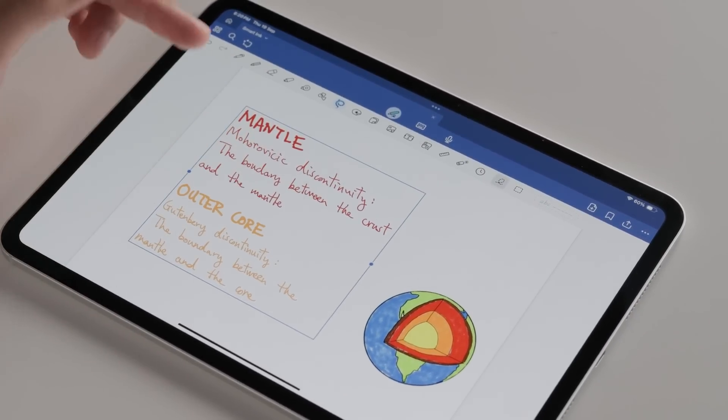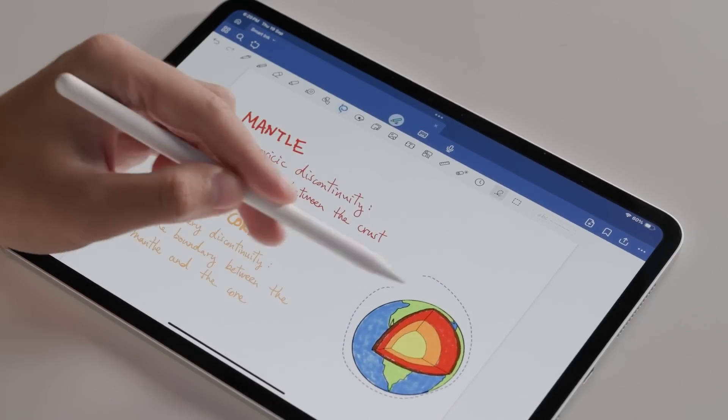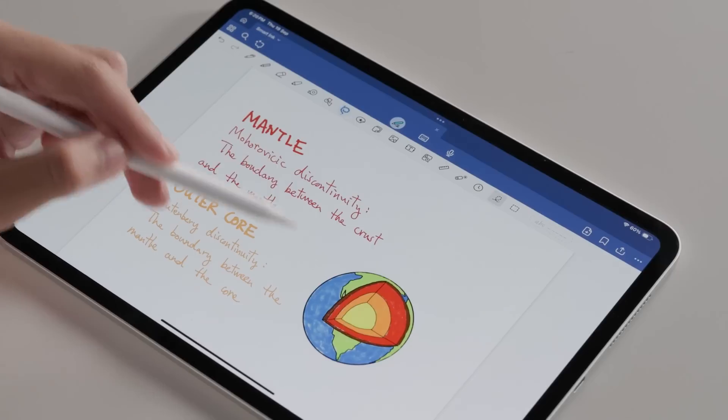Smart Ink makes editing and manipulating your handwriting as simple and seamless as editing typed text. We know many of you often need to change or rearrange parts of your handwritten notes, whether it's adding a word you missed, making room for more content, or reorganizing for clarity after the fact. I've definitely felt the pain of erasing a whole line just to add a missing word — or before GoodNotes, tossing that sheet of paper altogether. With our latest improvements to handwriting in GoodNotes, it is now easier than ever to adjust your notes on the fly, change formatting, and make your notes neater and more organized.